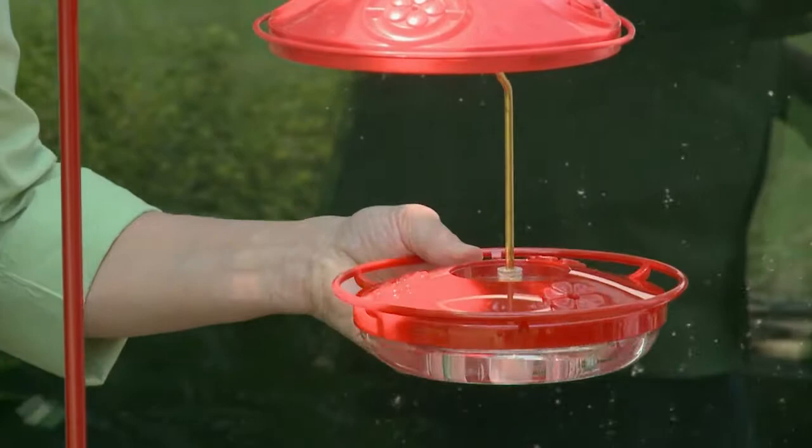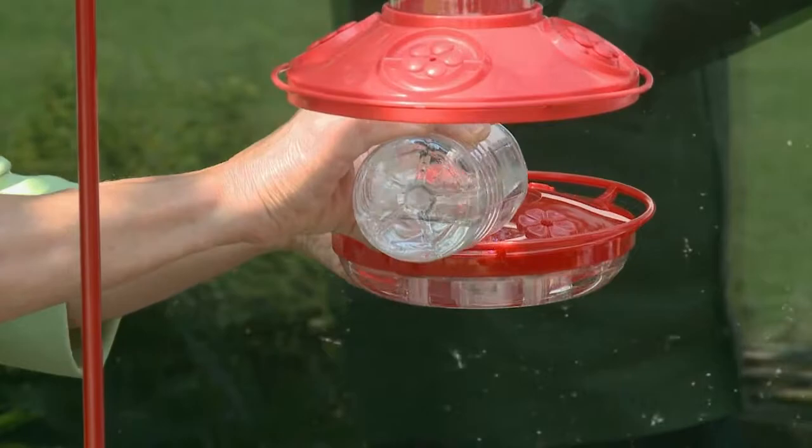The other hummingbird feeder is flat, which is nice because you don't have to worry about dripping. To fill that, you pop it open by putting your thumbs on the center and pulling up. You put your sugar water here, and this one has a built-in ant trap — so you put your water here and your sugar water here. We'll go ahead and do that today — four parts of water, one part of sugar — so that if a hummingbird comes by, it won't be disappointed with an empty feeder. And we've got our plain water here too.